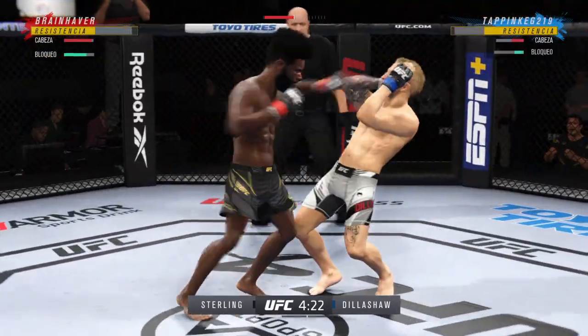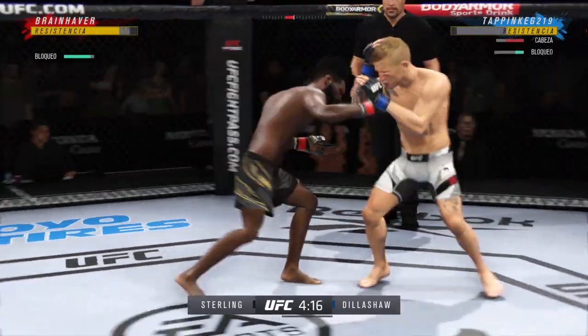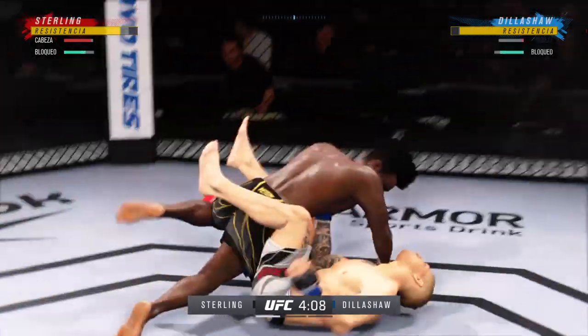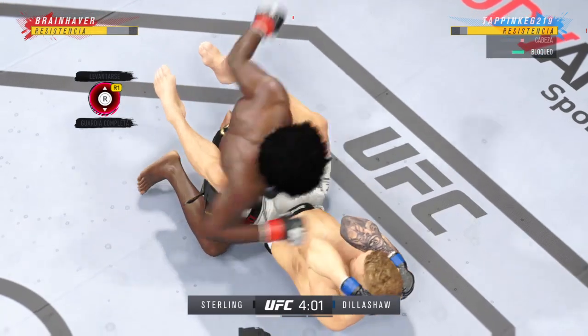Really using his reach advantage there with that land. Big body kick lands. Timing his shots pretty well. He needs to start looking for the finish now, and look at him jumping in to try to get the finish.